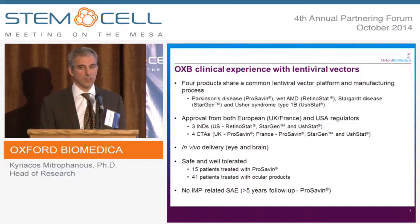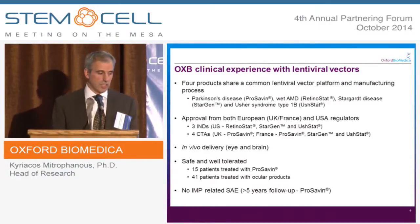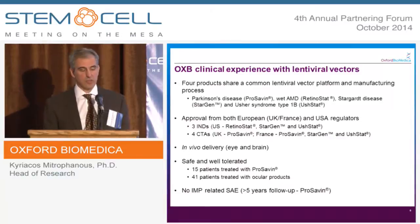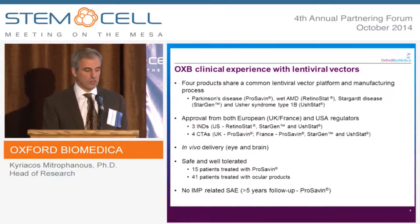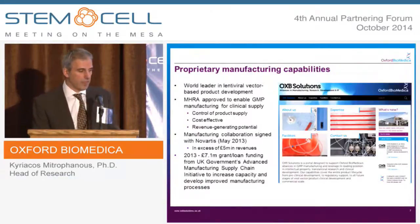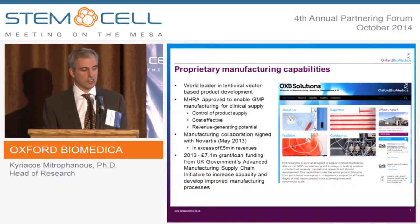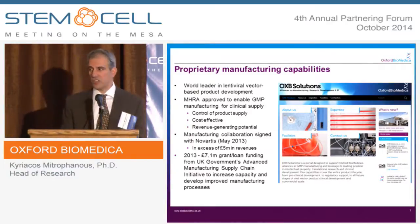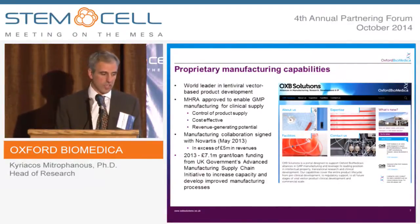These involve the in vivo delivery into the eye or into the brain, and we've treated over 50 patients. It's been safe and well-tolerated with no IP-related adverse events, and we're out to over five years at the moment. We made a decision a few years ago that it was important to control product supply and manufacturing, so we purchased a manufacturing facility near our main office in Oxford.